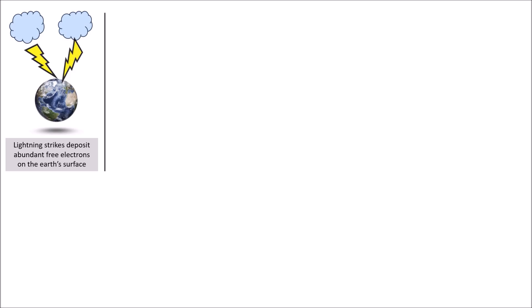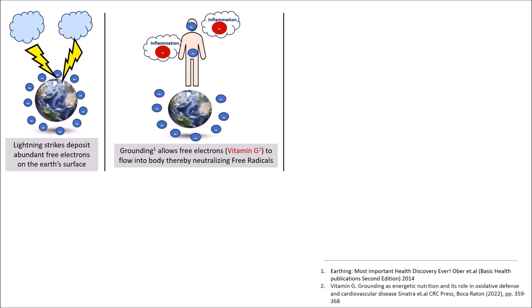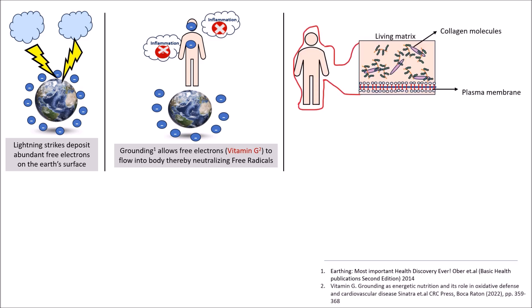Lightning strikes charge Earth's surface with an unlimited supply of free electrons. When we are in contact with the Earth, these electrons, termed vitamin G, flow into our body and neutralize excess free radicals. This flow occurs via the living matrix, a semi-conductive collagenous network present throughout the body.